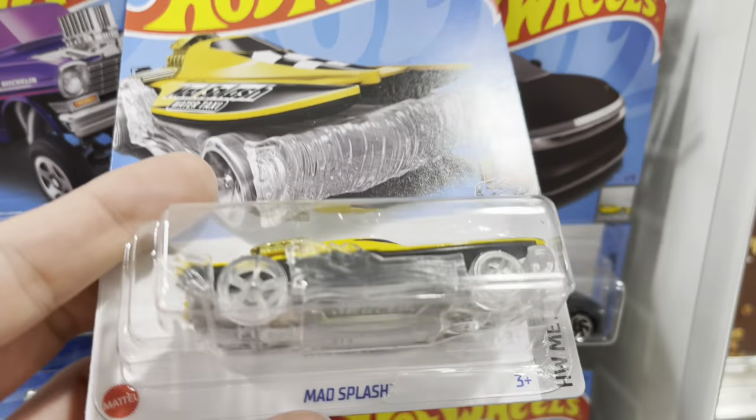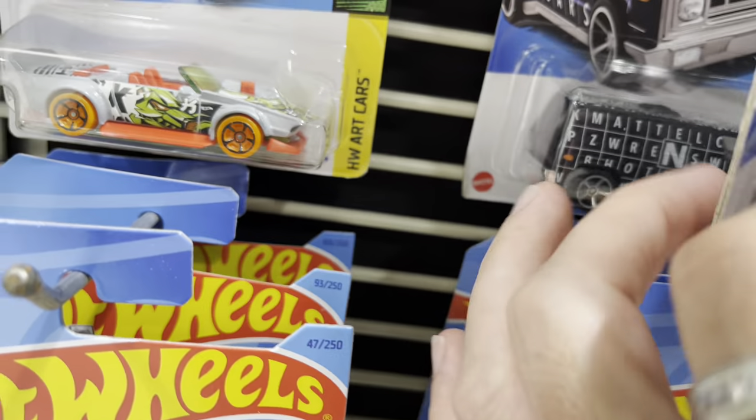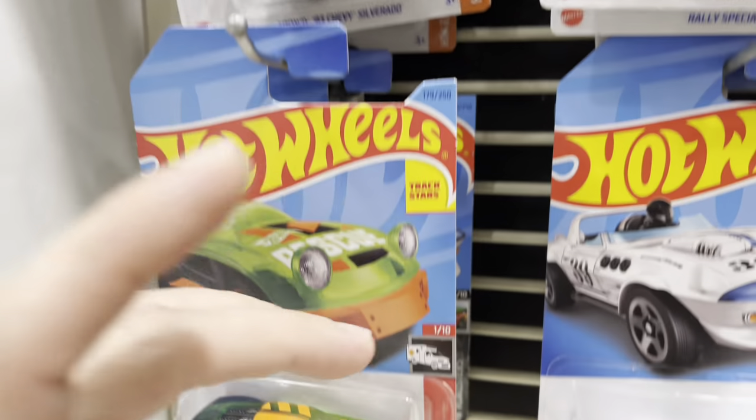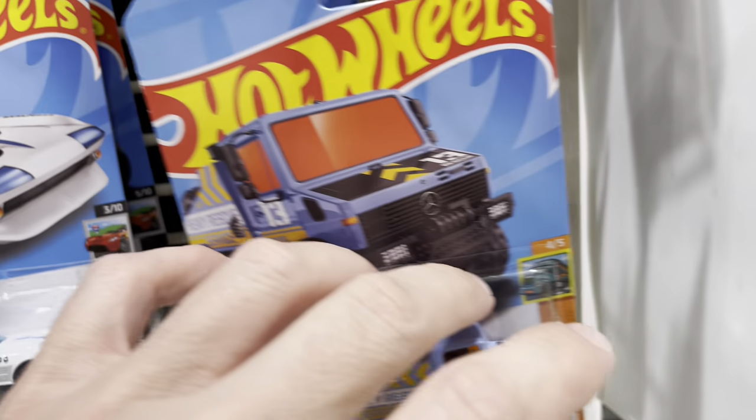This one's cool too. It's like a mad splash, you know, the boat. They've done it before. We are seeing some K-Case cars — the Maxima, the Sylvie, Bone Shaker, Sylvie again. Cool, cool, cool, cool.